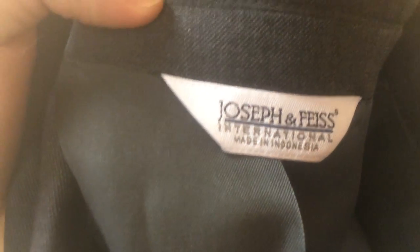Next up is a blazer. The brand is Joseph and Feist — nothing too special about the brand — but the reason I picked it up is it was brand new with tags. I paid $8 for it, which for Goodwill is a good price. It's not a super special brand but it's a nice wool jacket. I'm probably going to shoot for $75 plus shipping. Not a bad pickup.